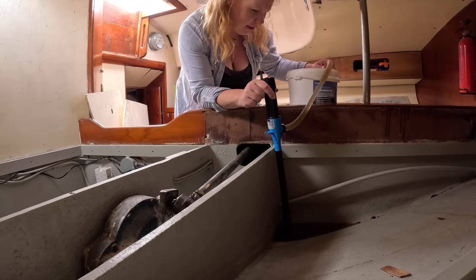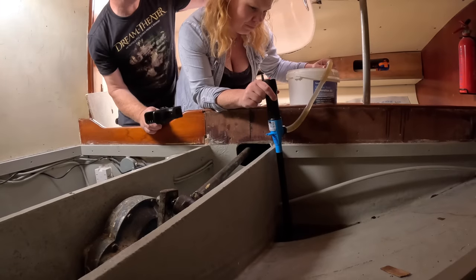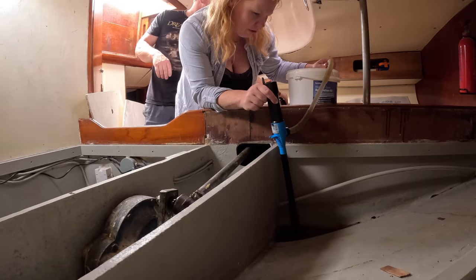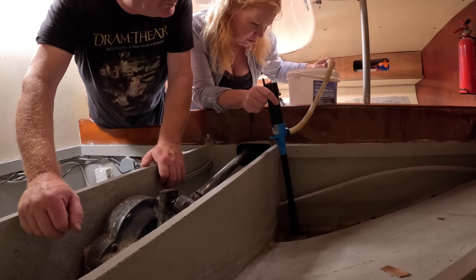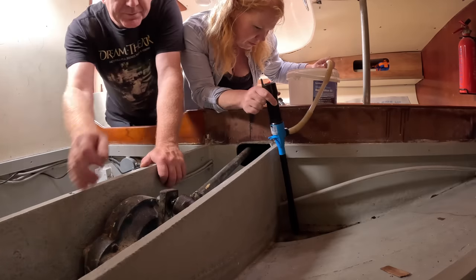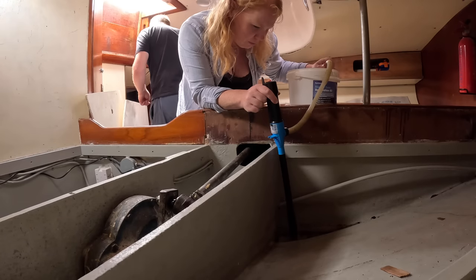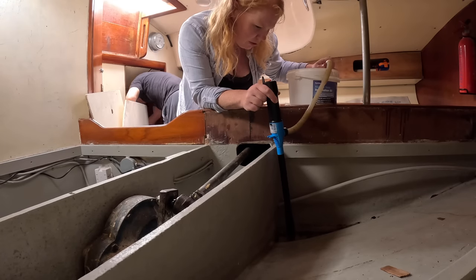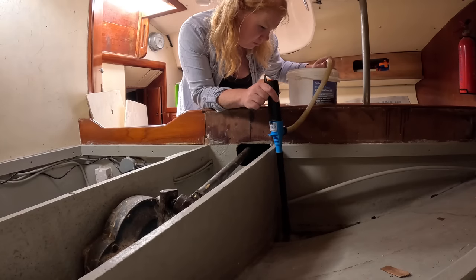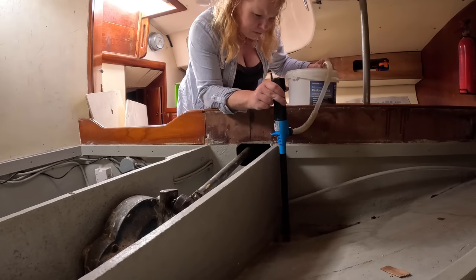I'm going to use this to try and empty the bilge. That's so cool. Yeah, it's not very good. Well, it's perfect for this kind of job. It's not all diesel. No, it's mostly diesel though. Would you mind getting me the blue roll? Yeah. Oh okay, don't worry. I'll get it, I'm going.